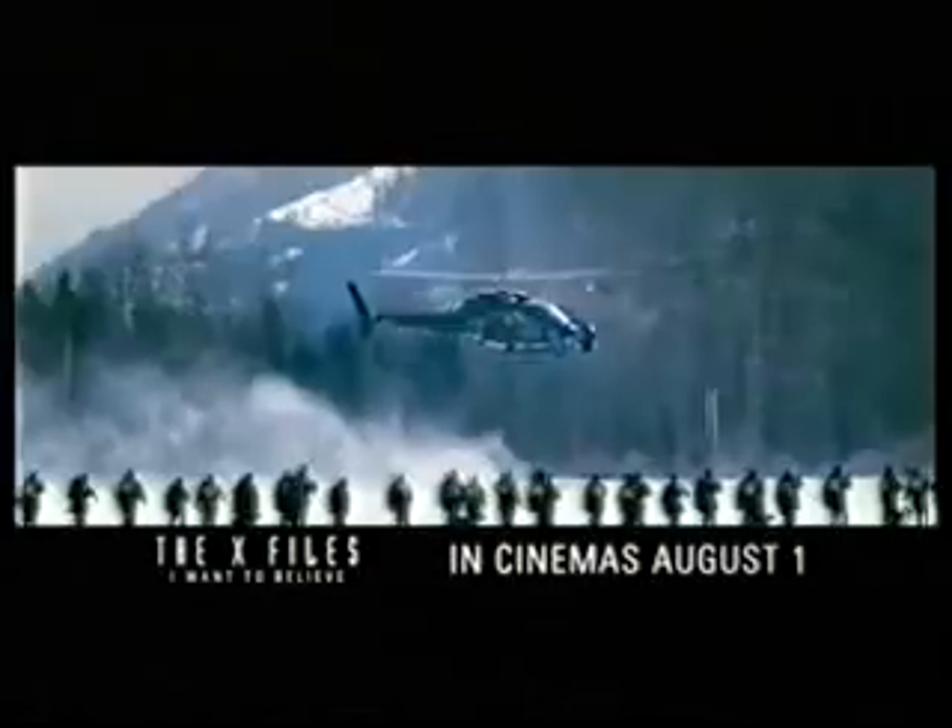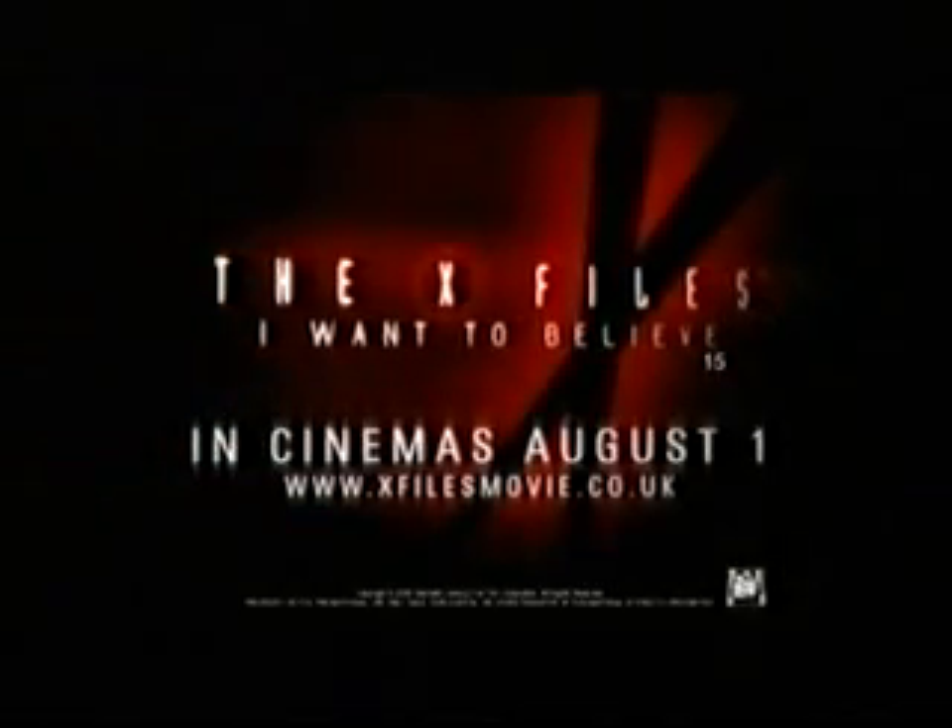It's here! The motion picture event of the year. It's here! Will be revealed. What have you done? The X-Files.